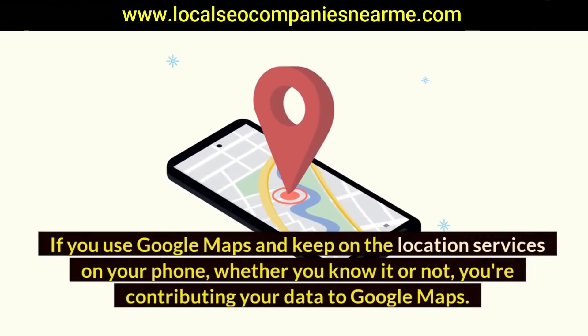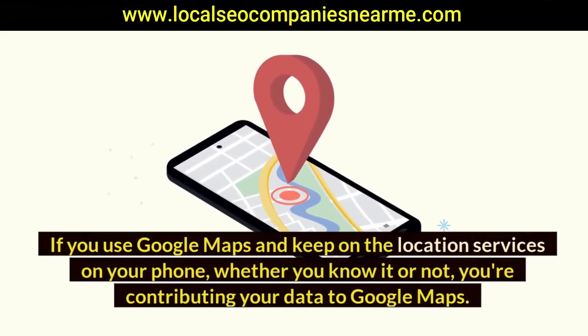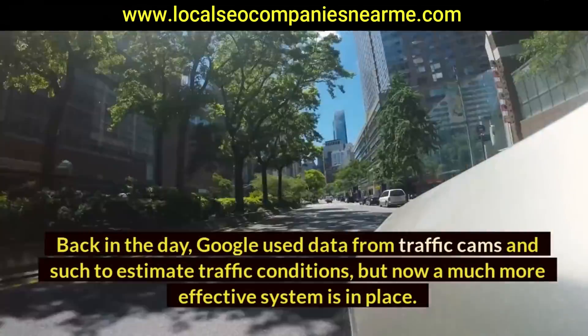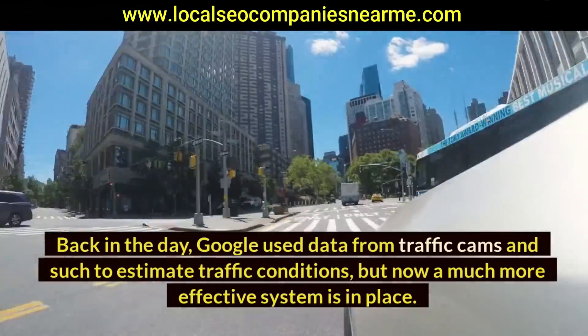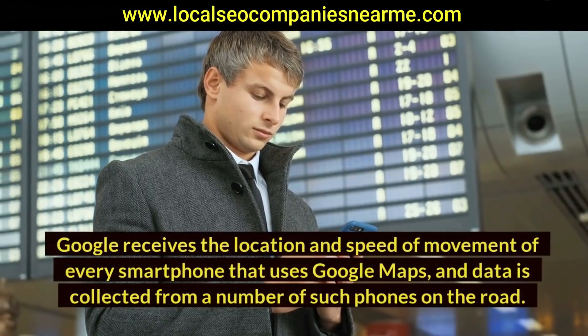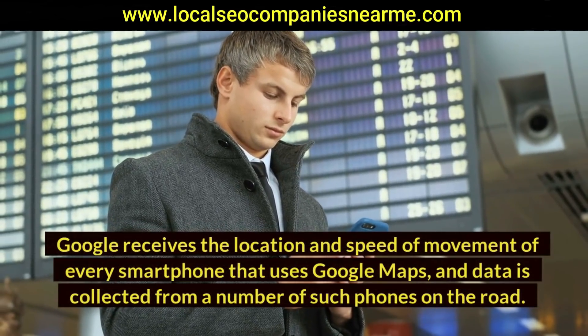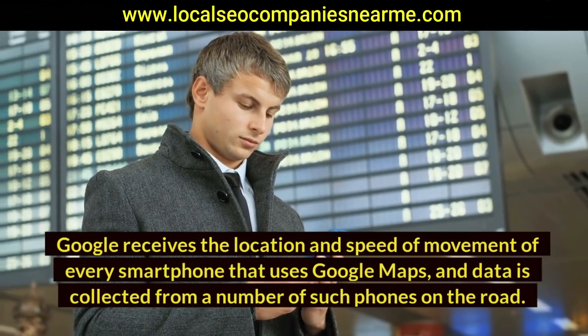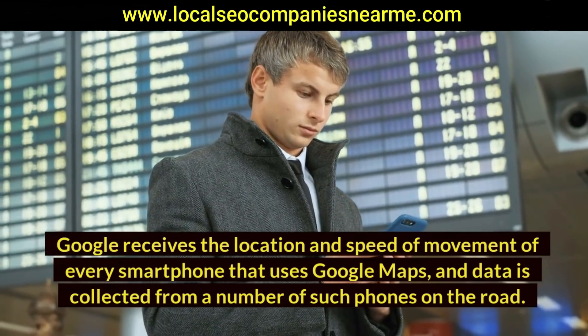Location data from users: if you use Google Maps with location services on, you're contributing your data to Google Maps whether you know it or not. Google now receives the location and speed of movement of every smartphone using Google Maps, collecting data from a large number of phones on the road — a much more effective system than the old traffic cameras.